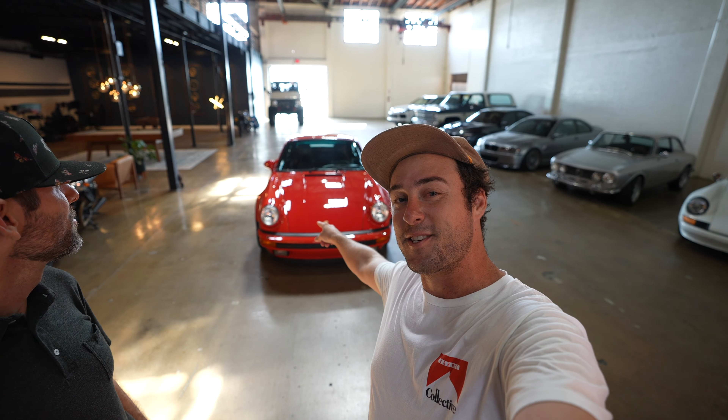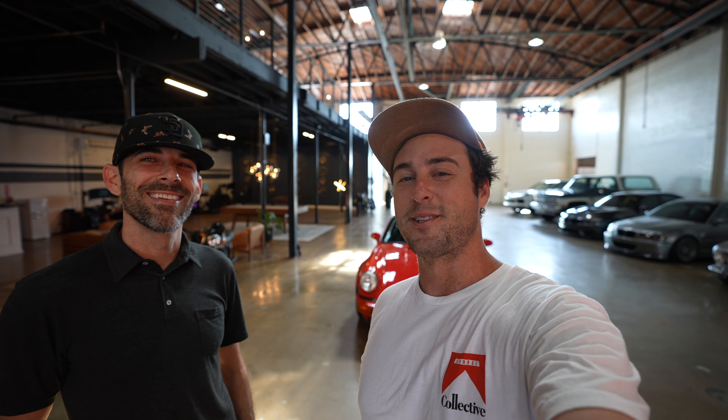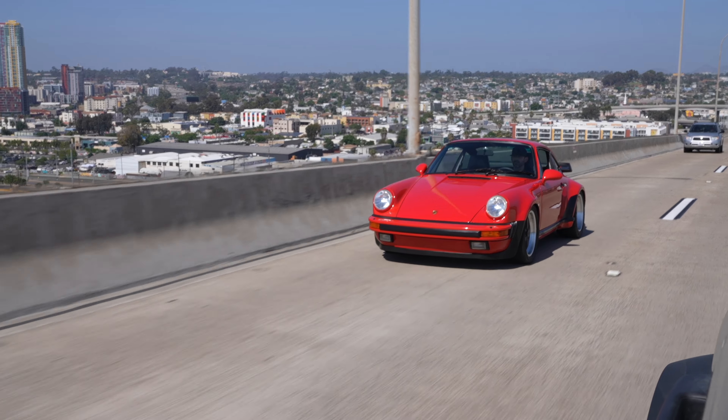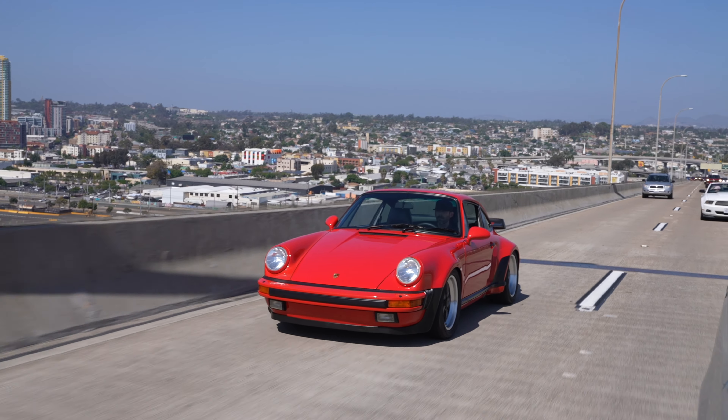Welcome back to the Garage Collective YouTube channel. Today we're with one of our members, Jack, here at Garage Collective. He's got this '86 Porsche Turbo behind us with a big single turbo on it. We're about to find out what it's all about — let's get it.